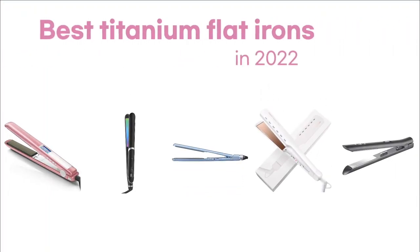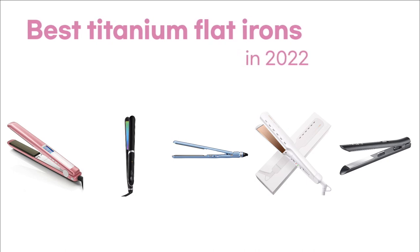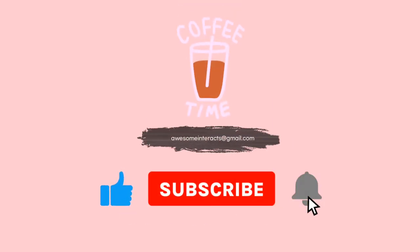These are the best titanium flat irons on the market right now. They are popular, highly rated, and are really good at straightening thick and curly hair. Use the links in the description box below to find out more about them. If you found this video useful, please give it a like. You can also buy us a coffee through Patreon.